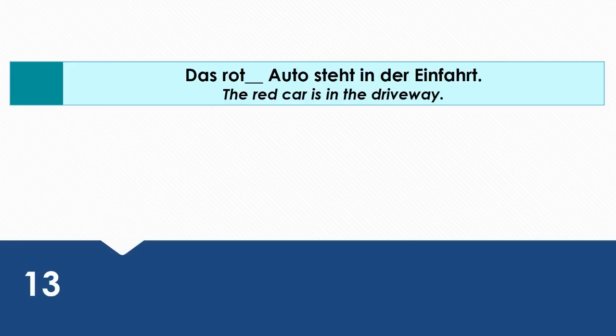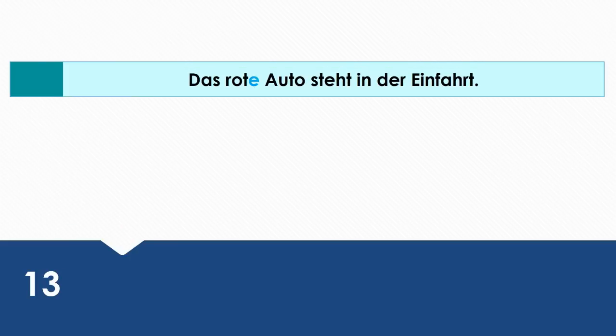The red car is in the driveway. Wie sagt man das auf Deutsch? Das rote Auto steht in der Einfahrt. Das rote Auto is the subject. That's why it's in the nominative case.